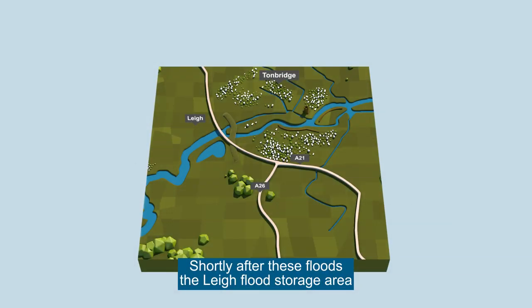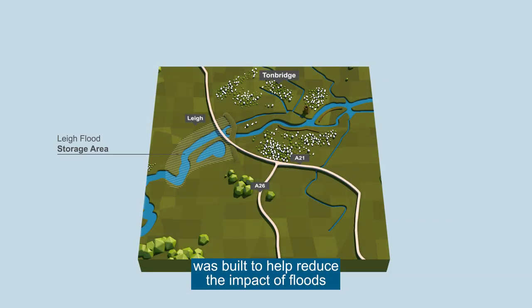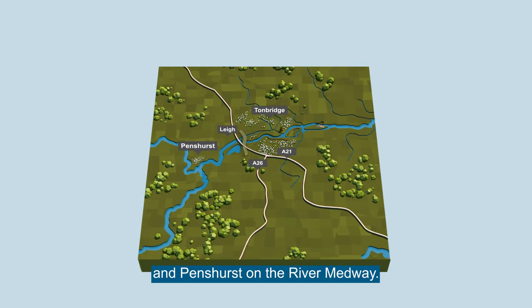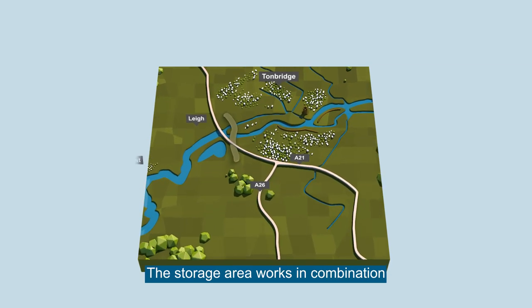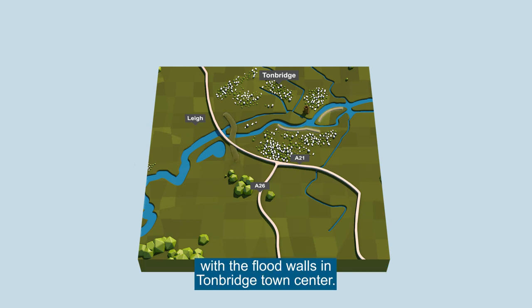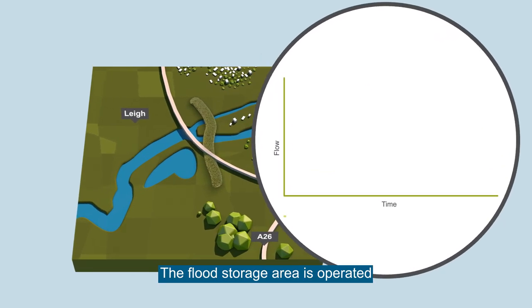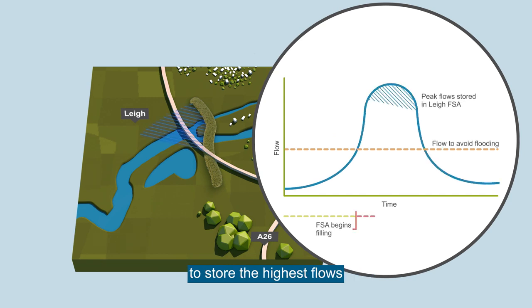Shortly after these floods, the Lye Flood Storage Area was built to help reduce the impact of floods on homes and businesses in Tunbridge and Hildenborough. The flood storage area lies between the villages of Lye and Penshurst on the river Medway. The storage area works in combination with the flood walls in Tunbridge town centre, and is operated to store the highest flows to reduce flood risk to properties downstream.